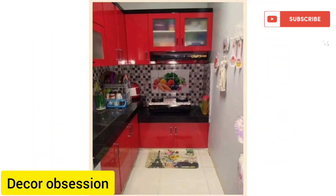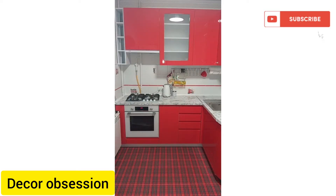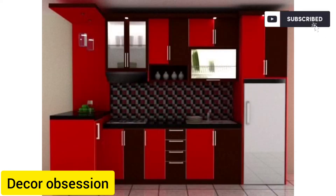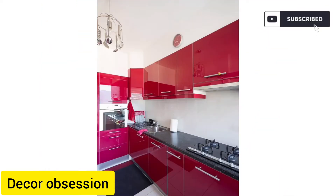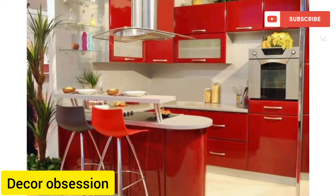You will find different designs of red kitchen design ideas in this video. The designs of red kitchens I have added are very trendy these days. The kitchens look so nice and gorgeous, and their color combinations are also excellent.